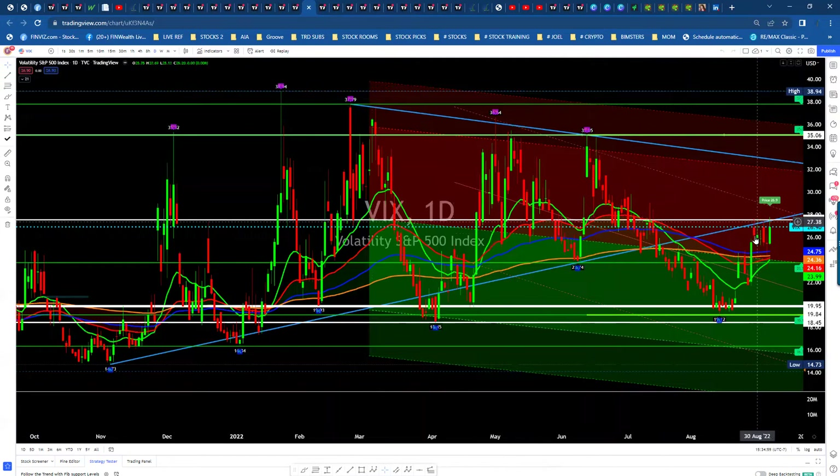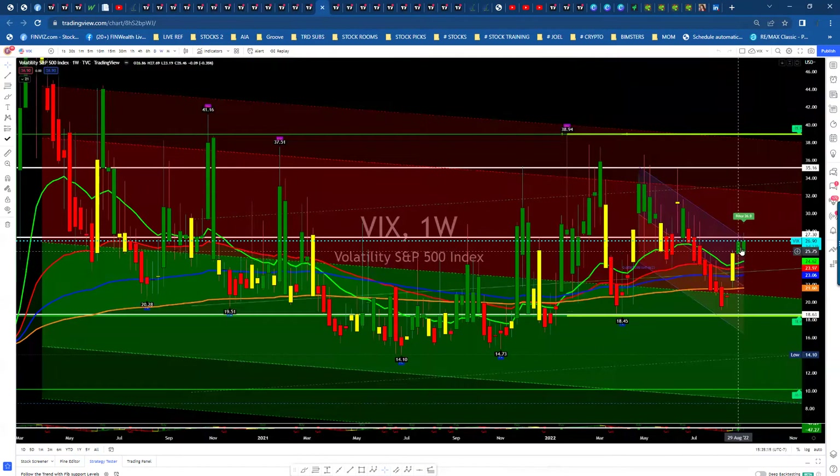The VIX on a daily basis — we broke out of this wedge, came up, tagged the wedge, and we've been sitting there for about a week trying to break through. It's been fighting resistance, which is good. We really need to get this back down if we want to rally the market. Right now it continues to be elevated above 25, which is not good for the market, but it's good that we're at least under that resistance area. On a weekly basis, two weeks now sitting below the resistance area. We need to keep this and hopefully pull back down. If we break this to the upside, the market's coming down.